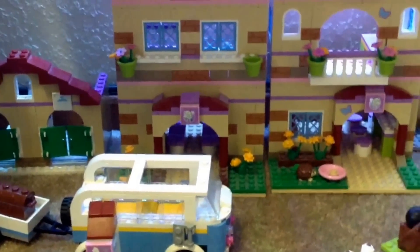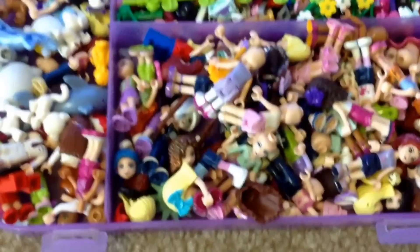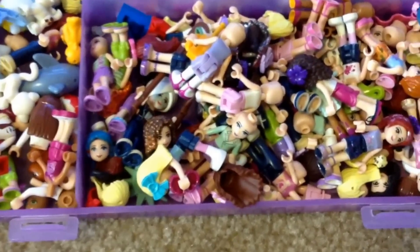I have the Summer Riding Camp, the Heartlake Vet, Stephanie's Rehearsal Stage. This is the box where I keep all of my Lego Friends.